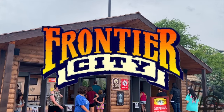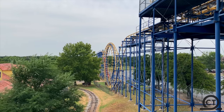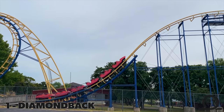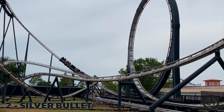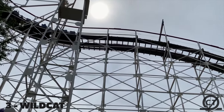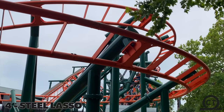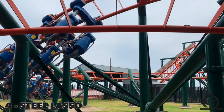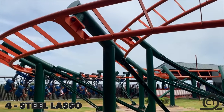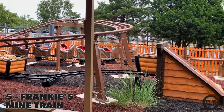The same goes for Frontier City — though it's charming, their coaster collection is nothing great at all. From their five coasters, I would consider Diamondback their best, though it's really not the best either. They also have Silver Bullet, an old looper with a meh layout other than the loop. Wildcat is an old woodie so forgettable I barely remember the ride experience. Steel Lasso is the Vekoma family coaster that does pretty much nothing, and their kiddie coaster Frankie's Mine Train is probably the best coaster in the park, to be honest.